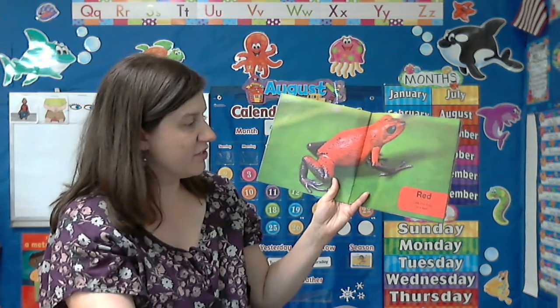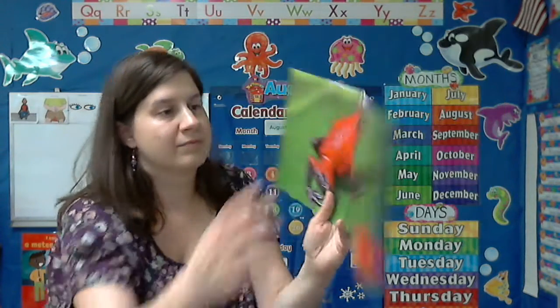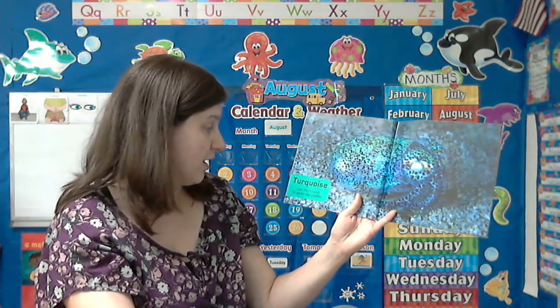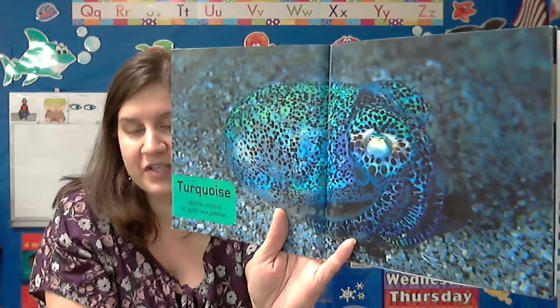Red. Like this frog on a leaf. Turquoise. Like this octopus on sandy sea pebbles. Kind of blends in there. You can almost not see it.